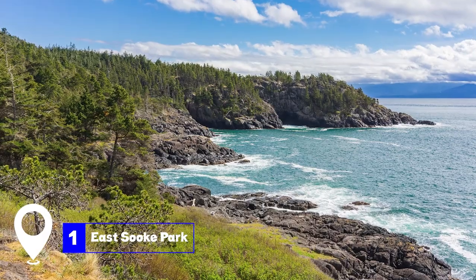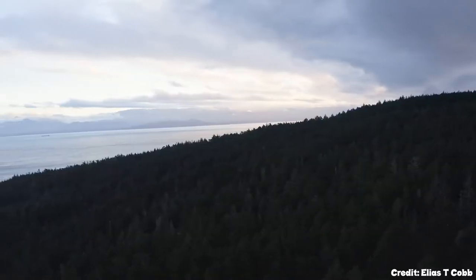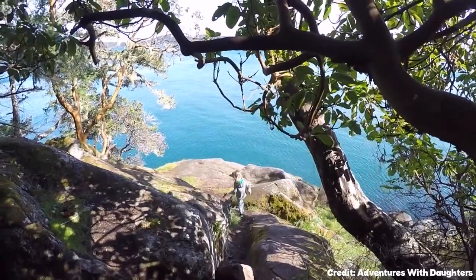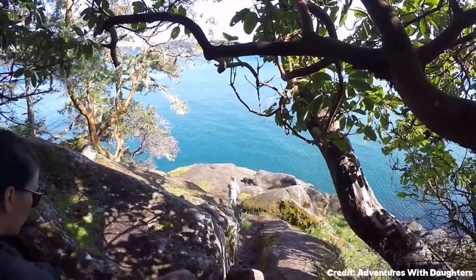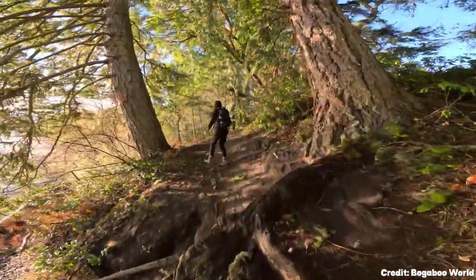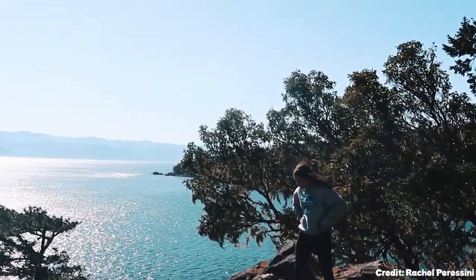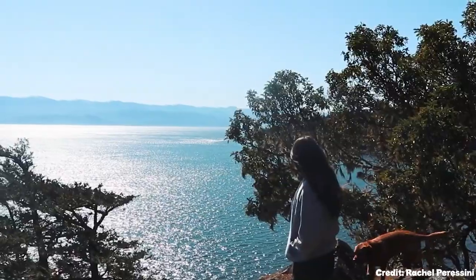At number one, we have East Sooke Park. East Sooke Park offers a blend of rugged coastline, incredible walking and hiking trails, lush fields, an old growth forest, and picturesque beaches. Some of the beaches even boast impressive white sand and clear blue waters, reminiscent of tropical paradises.